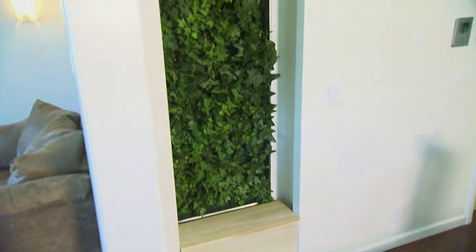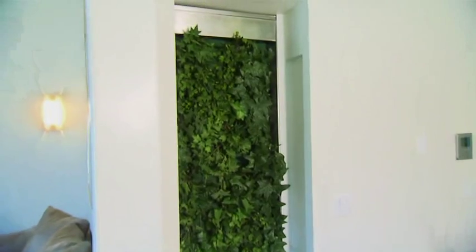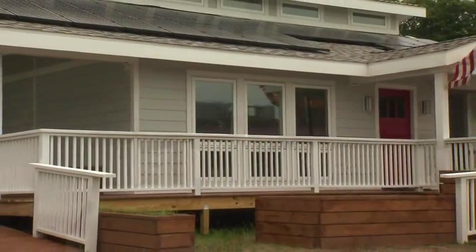Indoor air quality is enhanced with the Biowall, a plant wall that acts as an air filter for the entire home. When outdoor conditions are ideal, refreshing natural ventilation can flow throughout the large open spaces from the south-facing windows.